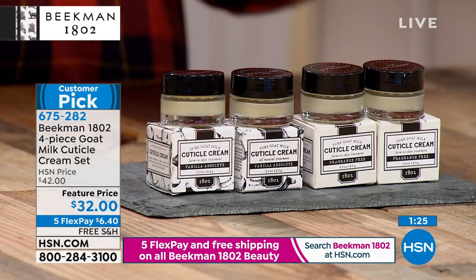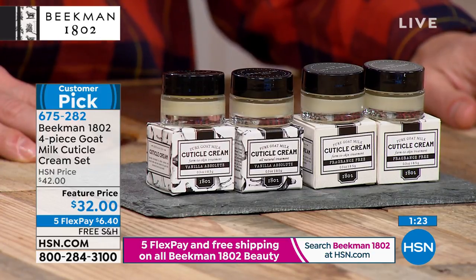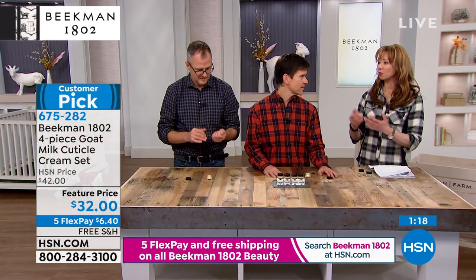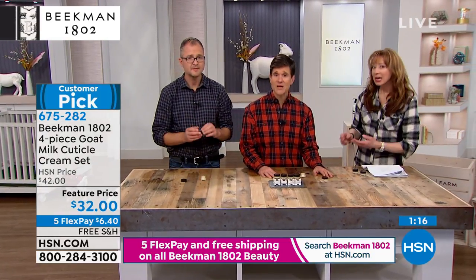You get that irritation around the nail. I'm not saying this is gonna grow your nails, but if you want to give your nails a fighting chance — a fighting chance — give those nails a fighting chance.